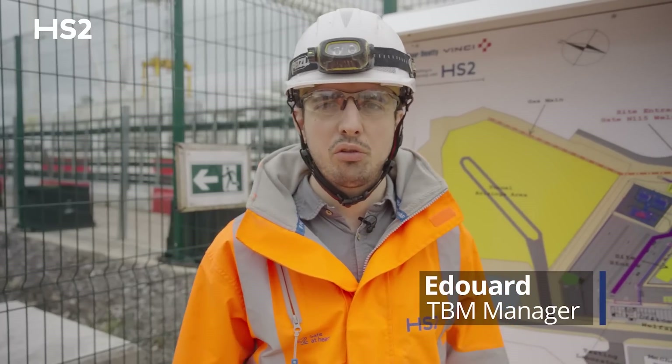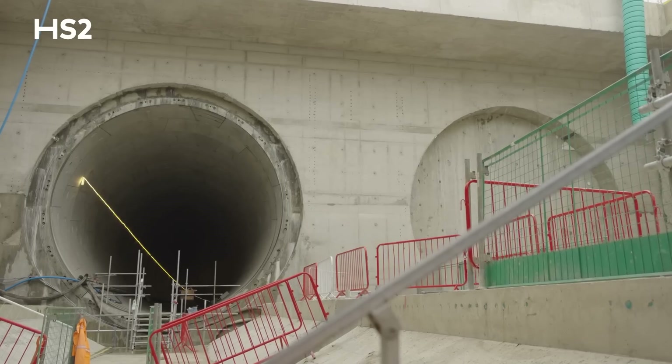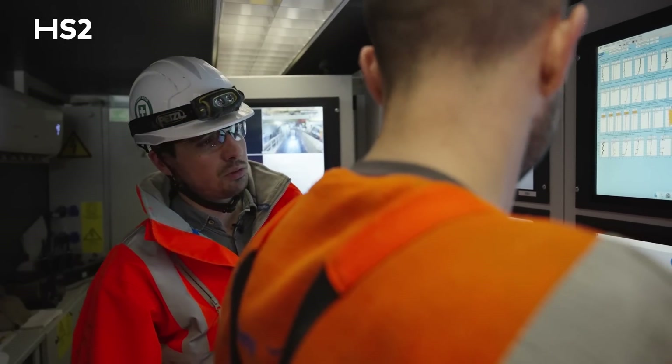Today we are at Longinchinton Wood at the North Portal and we'll be giving a look to Dorothy for the preparation of the second breakthrough. Popping around the site, explaining what's going to be happening in the future. Let's go!